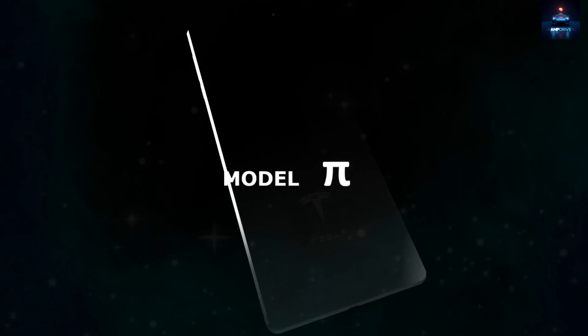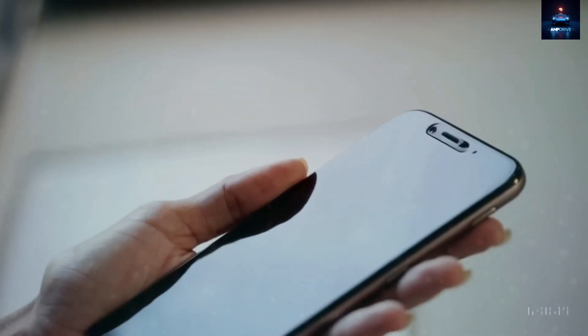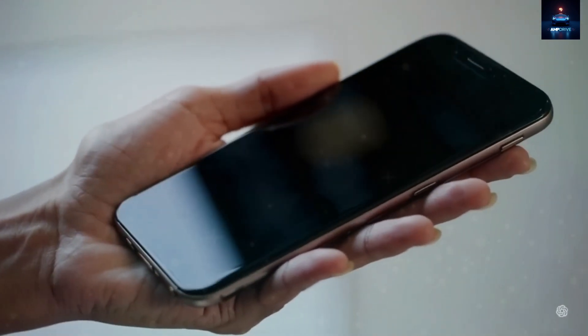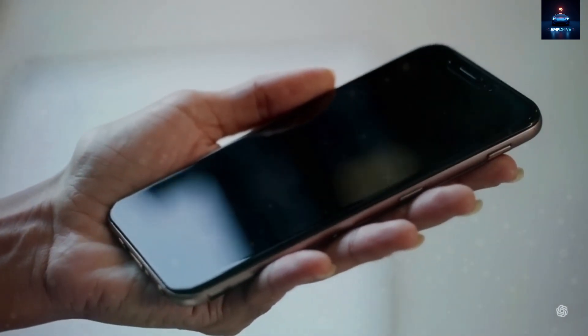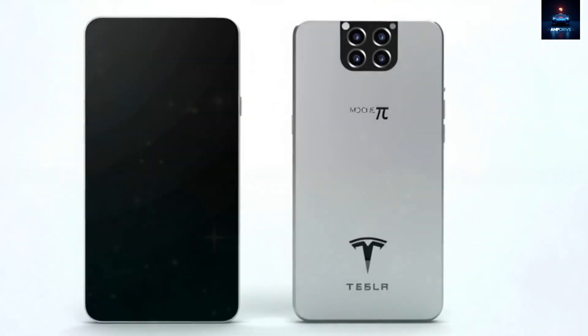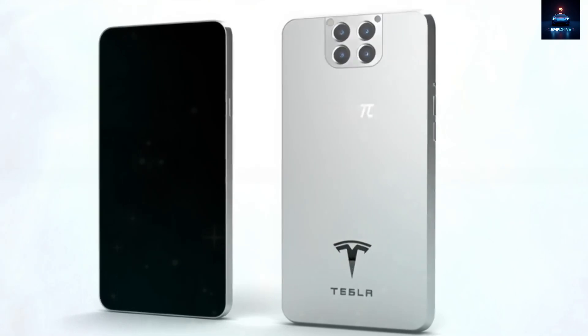Each corner has a subtle 2.3 mm taper, helping it sit more comfortably in your palm and easing pressure when holding it in one hand. The phone's metal frame is engineered to survive drops of up to 2 meters, or roughly 6.5 feet, onto hard concrete without fracturing.